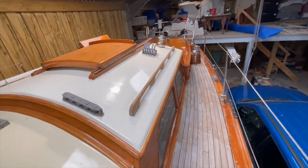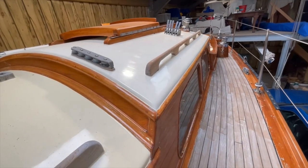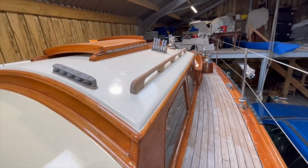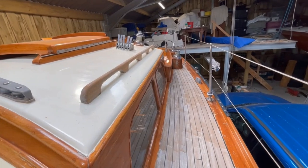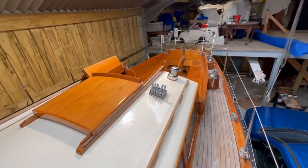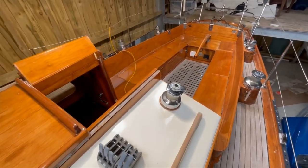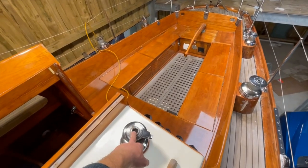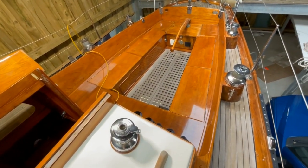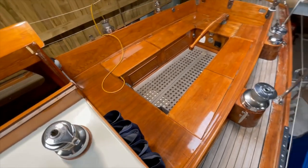This slightly raised doghouse here aft is where the coachroof steps up to give a bit more room in the galley. There's a varnished teak sliding hatch, and here we've got the clutches and an Antal 28 self-tailing winch for all the running rigging. You can see there are canvas bags for all the rope ends.